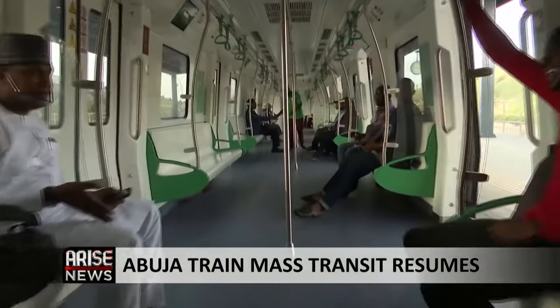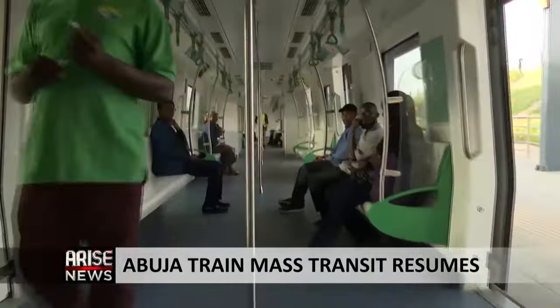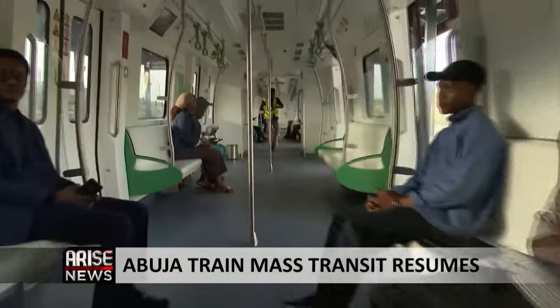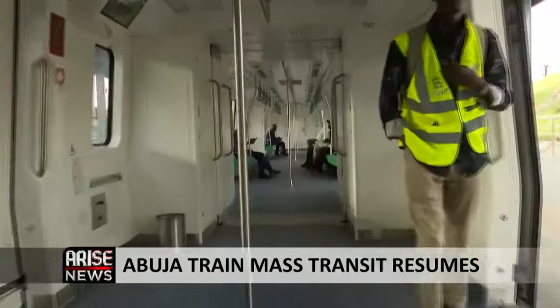Currently, the Abuja Rail Mass Transit operates free services as provided by the government for the next six months. Management is hoping to build patronage during this period and thereafter open up more lines based on demand. Drawing from the passengers' comments, Nigerians aren't asking for too much from their government — services like this endear the government to the people and make life easier. Ferdinand Droha reporting from the Abuja Metro.